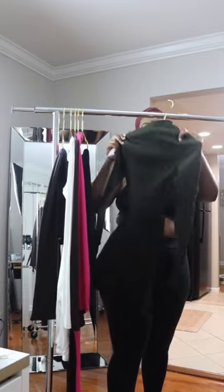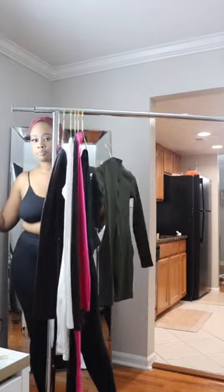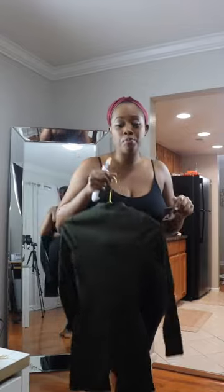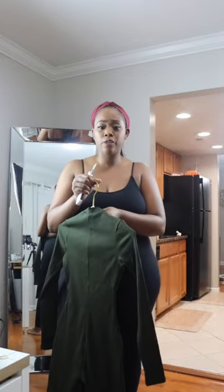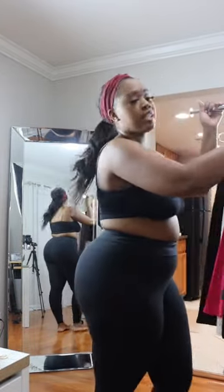So this right here — do y'all see the color? This green, baby, with some caramel thigh-high boots and some tights — just for the look, I love this color. Naked Wardrobe has a new Snatch Collection, and I ordered some stuff from the Snatch Collection.